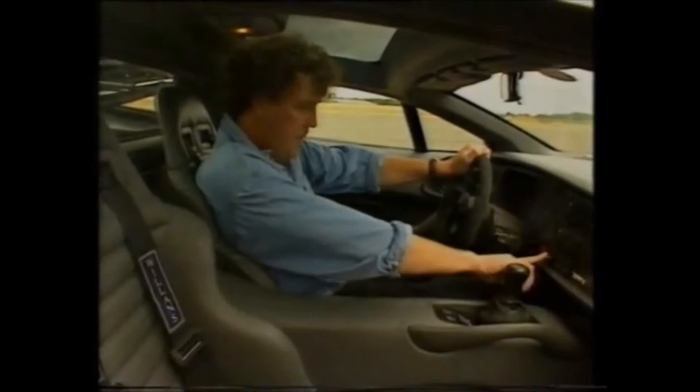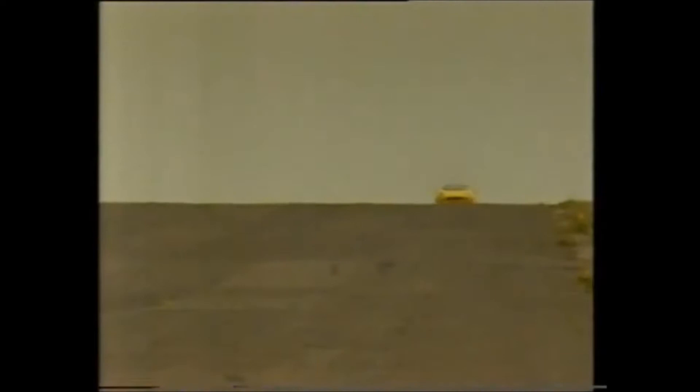Right, that's enough waffle. Let's go. This is what it's like to have your cake, eat it and then come back for second helpings. The last time I went in something this fast, it was made by Boeing.